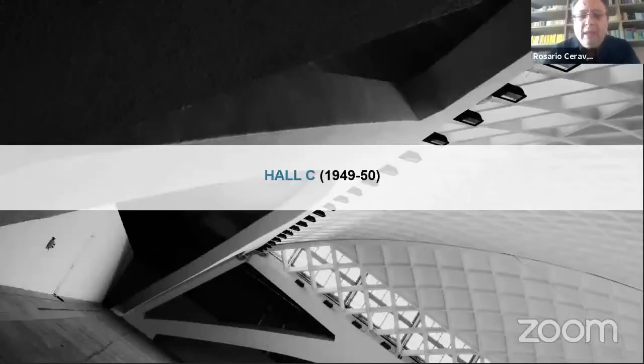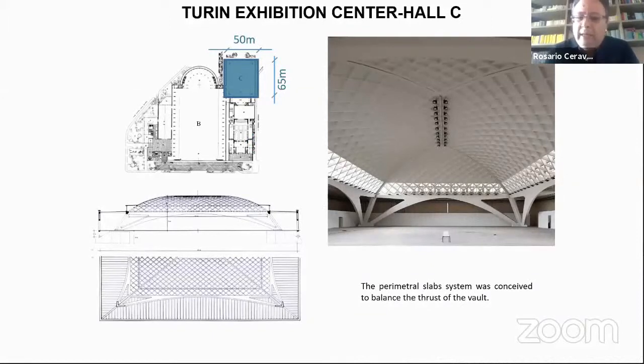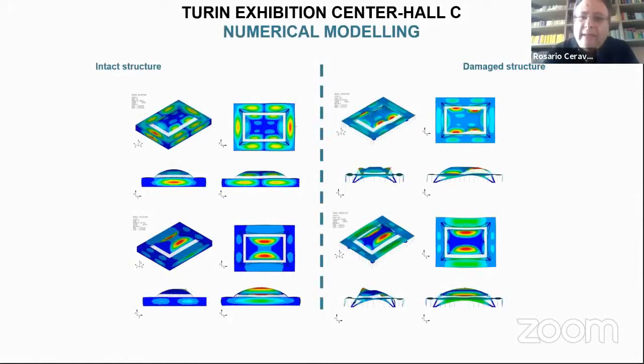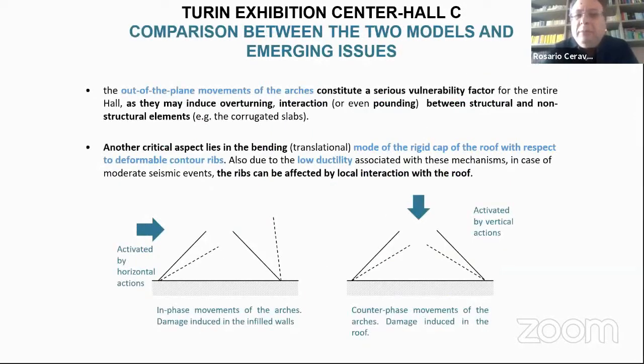Hall C is smaller. You can see the perimetral slabs, conceived to balance the thrust of the vault — also a patent of Pier Luigi Nervi. We studied both the intact and damaged structure, with and without infill walls, because there is a twofold behavior. In both situations the behavior is governed by the two arches, whose out-of-plane movements may induce overturning, interaction, and even pounding between structural and non-structural elements, for instance damaging the corrugated slabs.